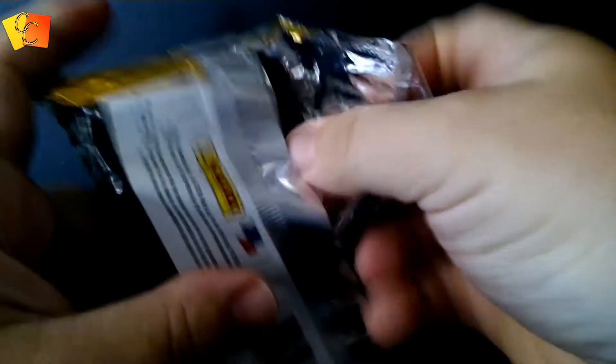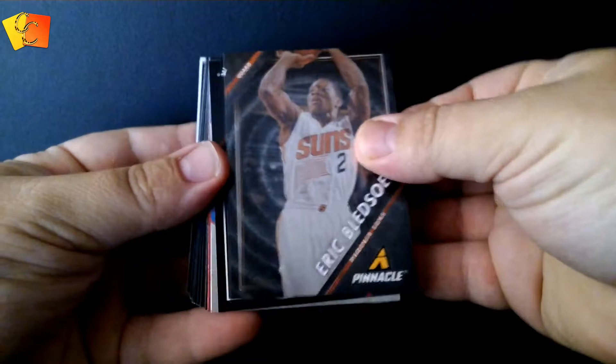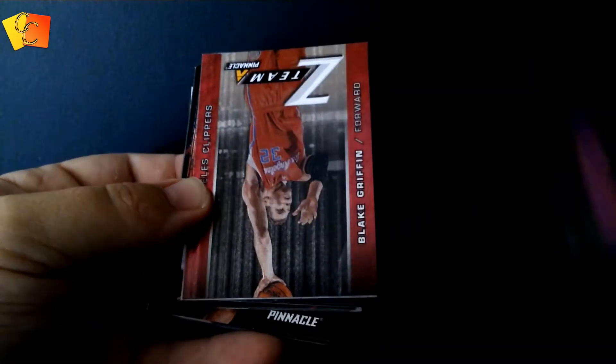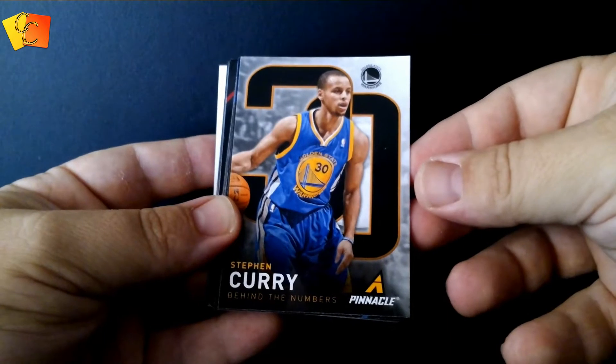All right, the next pack we're going to open is the Pinnacle. Here we go, this is a big pack, this one. Oh look at that — you can see there looks like there's a jersey or something, nice and thick in the middle there. Let's leave that at the bottom. All right — Eric Bledsoe, Dwyane Wade. Oh, we got a Jam Fest! DeAndre Jordan, not bad. Oh, a Z-Team. What's this one? A Z-Team Blake Griffin — he's got a couple of those now. Stephen Curry, Behind the Numbers — nice.